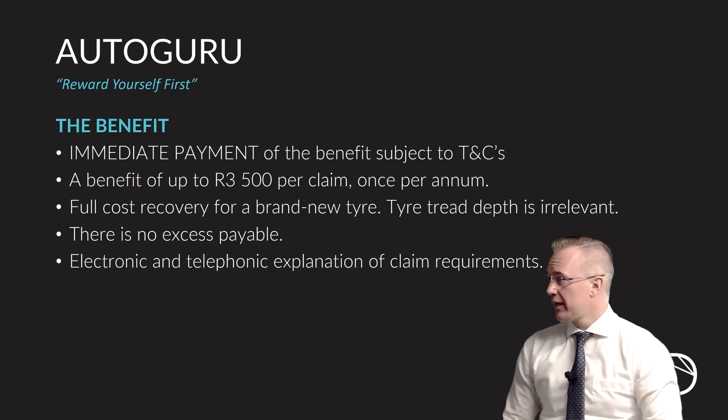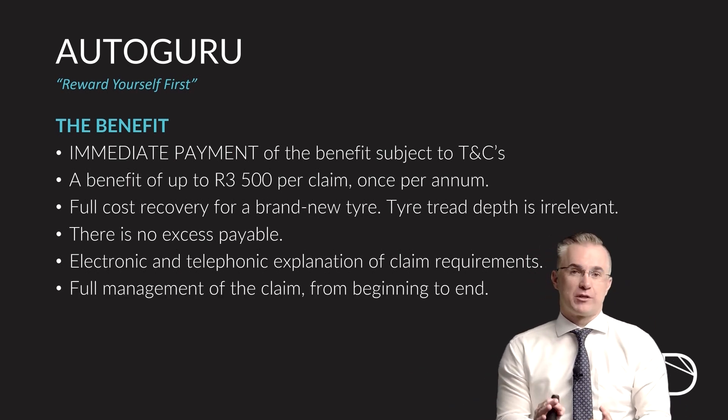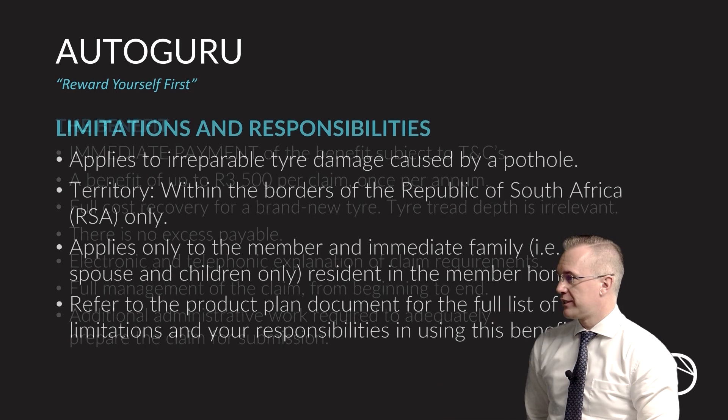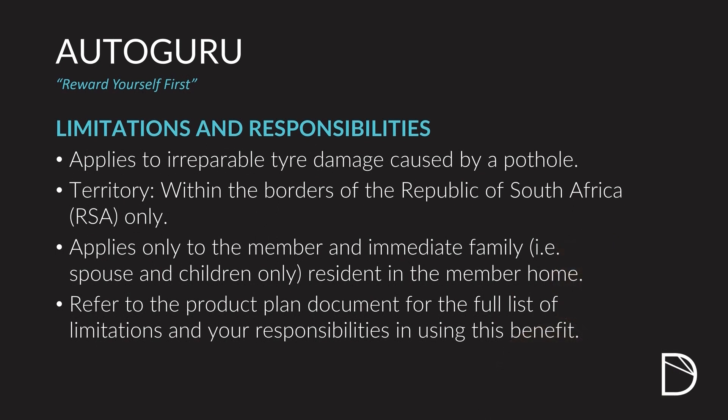Electronic and telephone management of the claim requirements will be handled by your legal team, and the full management of the claim from beginning to end will be handled by your Autoguru team. For this particular pothole benefit, it applies to irreparable damage. So if you just get a puncture that can be plugged or repaired, that's for your account. If the tire is irreparably damaged, that's where the Autoguru benefit steps in.